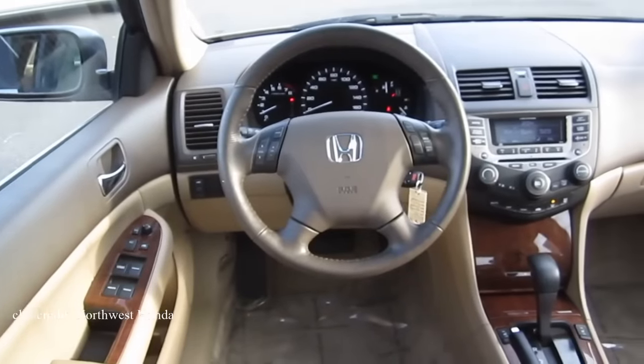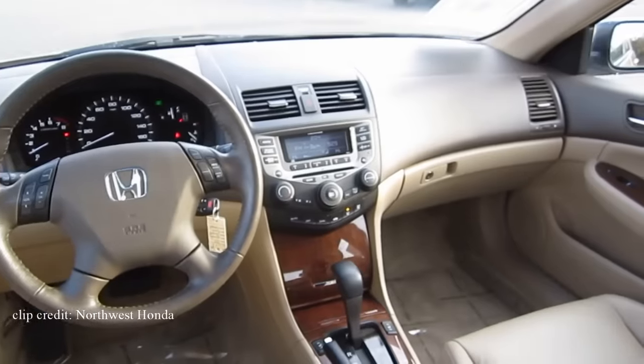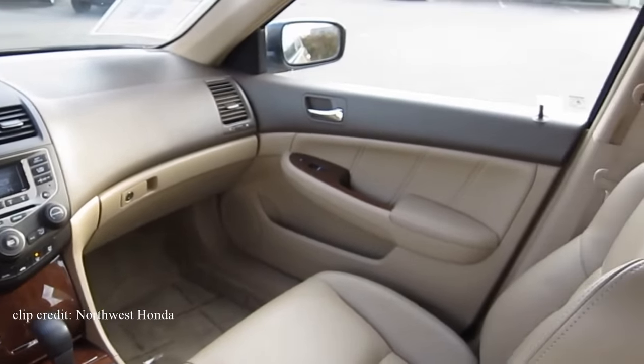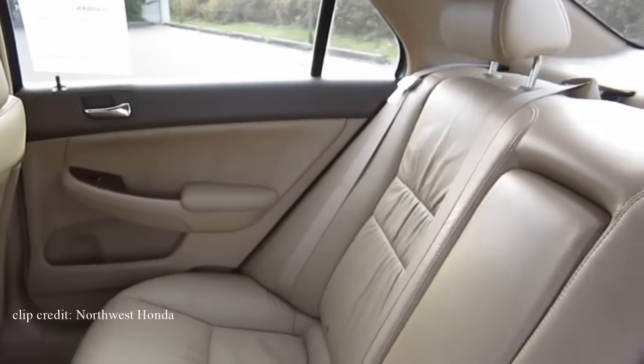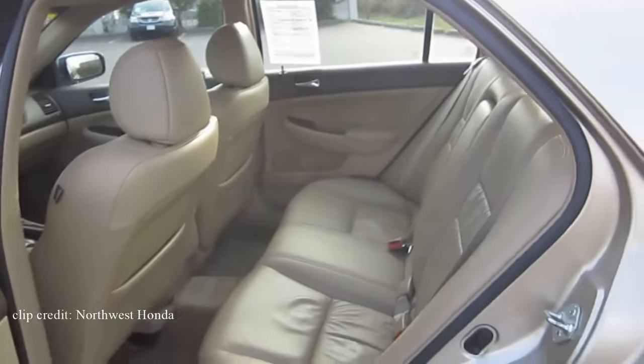If you can find yourself a manual V6 EX Accord sedan, you're in for a good time. The Accord has many years of refinement — you get 5-star overall crash safety scores, and it's no secret that the Accord consistently holds top honors in long-term reliability studies. You can easily find them for just under $6,000, and if you want the 6-speed manual version, you'll pay a couple thousand dollars more. This is a perfect family car that offers all the practicality you need while still having the fun to keep things interesting.